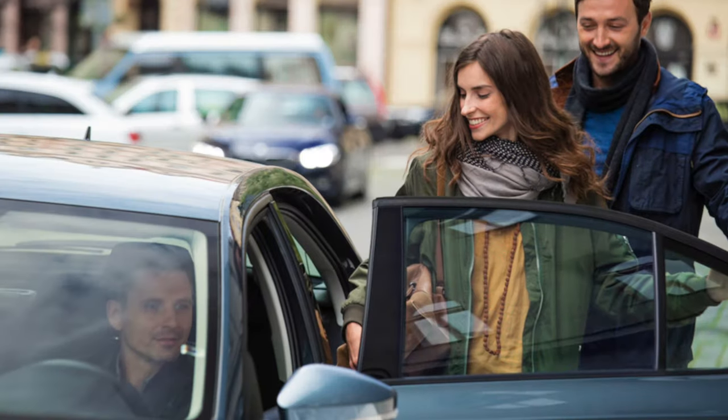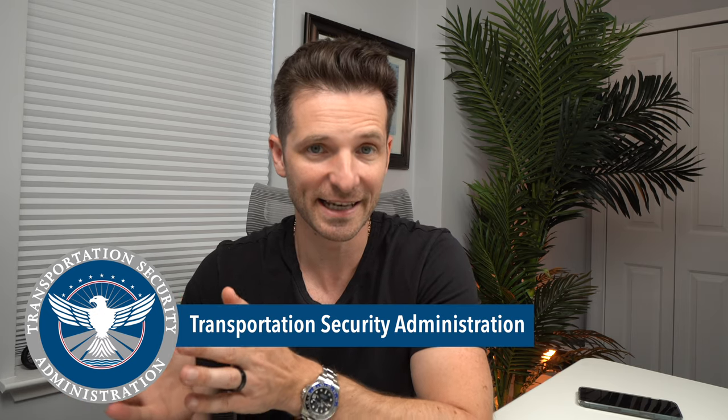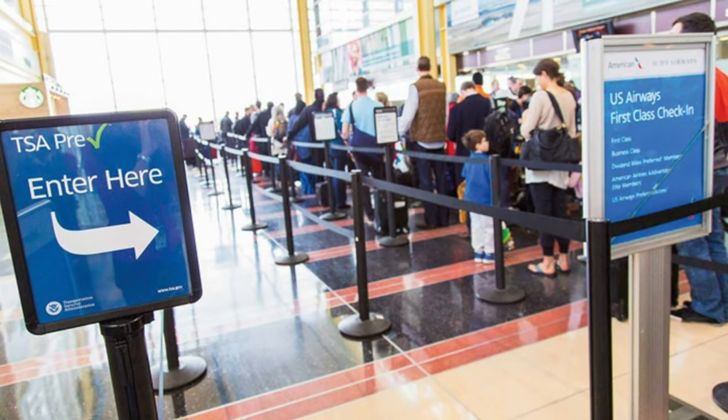Both credit cards give you $200 in Uber savings annually, applied as a credit to your Uber account. Both also give you a $100 credit toward Global Entry or TSA PreCheck. With Global Entry you receive TSA PreCheck as part of the package, allowing you to skip those lines or use a different approved line. It's excellent for international travel and renews every five years.